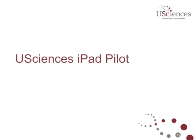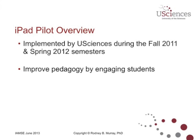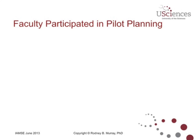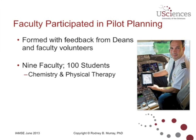Getting into what we did with our iPad pilot — just a brief overview. It started in the fall of 2011 and the spring semester also. The reason we did this was to help improve pedagogy by engaging students. We'll take a closer look at some of the innovative ways one of our instructors utilized the iPad in her course. The faculty participated, from the deans down to faculty volunteers. All in all, we had 100 students participating in the pilot — about 60 chemistry students and 40 physical therapy students.